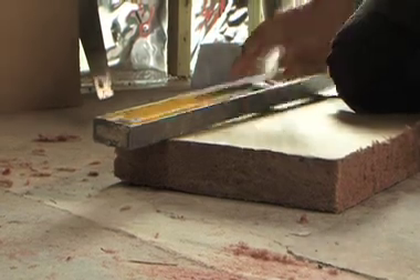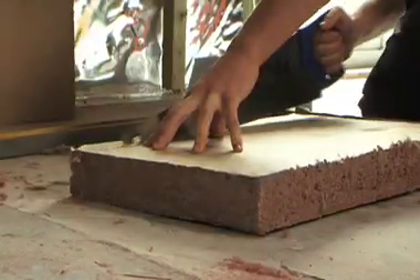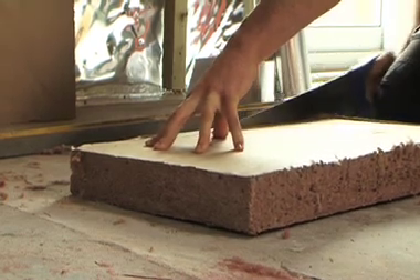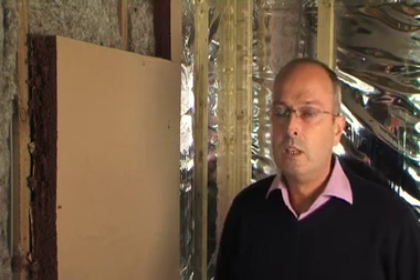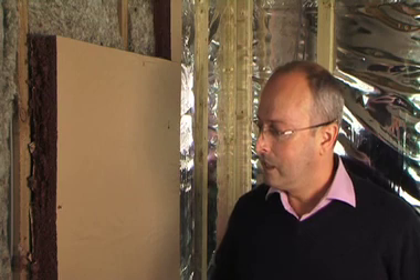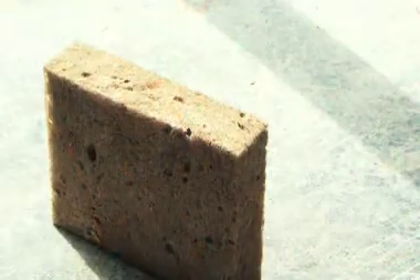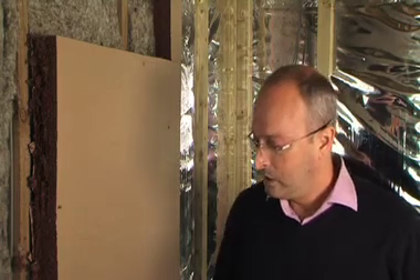EdenBlock 35 locks up nearly twice its weight in CO2 whilst in use. Because it's made up of protein fibres that are 50% carbon, every kilo of EdenBlock locks up approximately 2 kilos of carbon dioxide for the duration of the material in use, which typically will be upwards of 60 years.